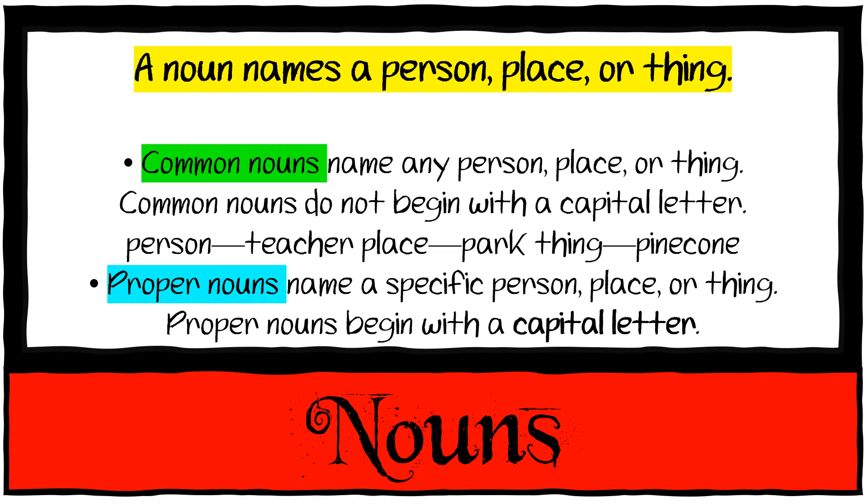A noun names a person, a place, or a thing. Common nouns name any person, place, or thing and do not begin with a capital letter — like teacher, park, or pine cone. Proper nouns name a specific person, place, or thing and begin with a capital letter — like Teacher Michaela, with capital T and N, or Live and Learn Academy, with capital L, A, L, and A.